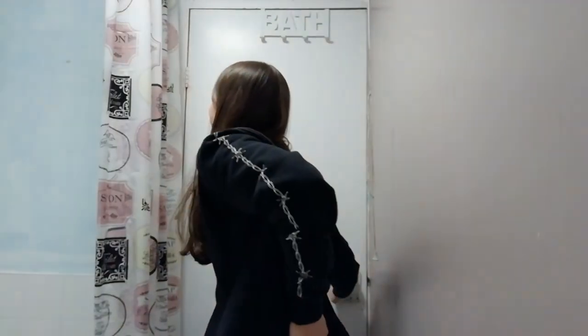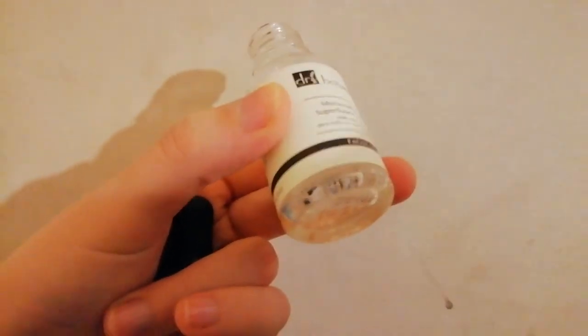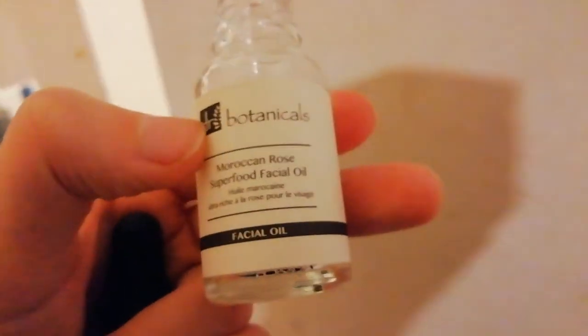I almost knocked my phone off everything. I've just spilt the face oil — and this stuff is expensive. There's literally nothing left in it, probably just a dribble for one more go. I thought I'd put the lid on properly and now most of it's gone down the sink.